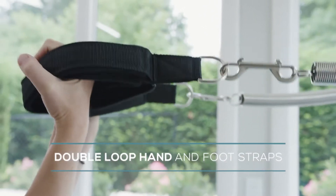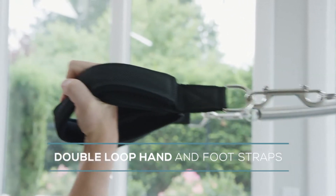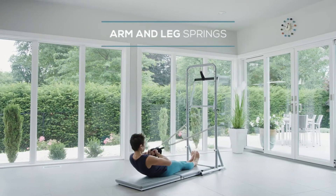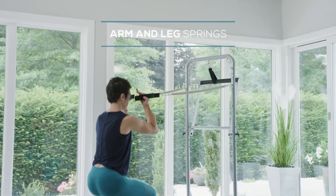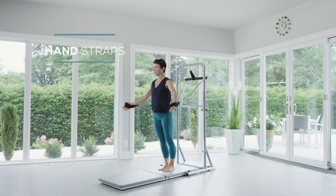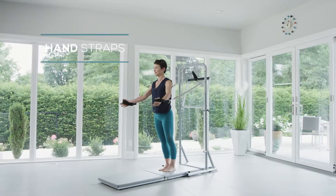The double loop hand and foot straps keep your hands and feet comfortable during exercises like back rowing, squat, shoulder circles, and chest press.